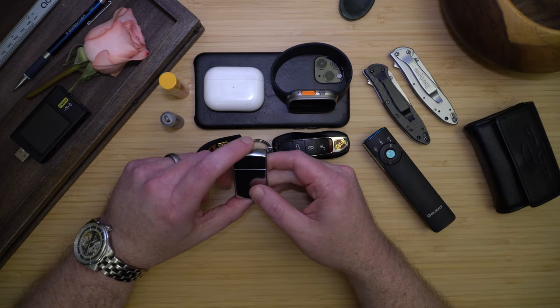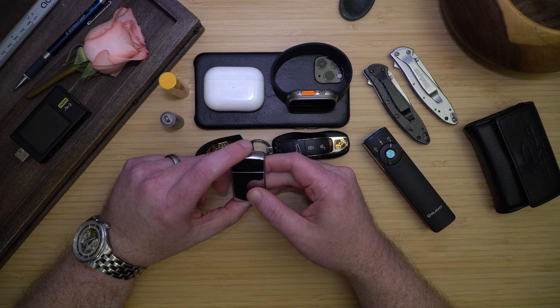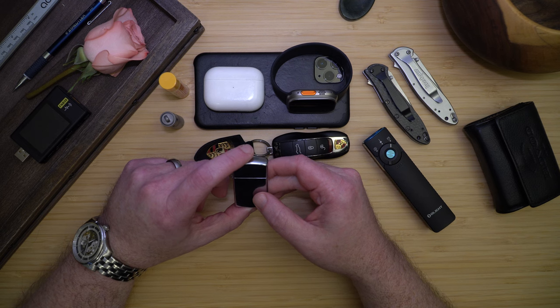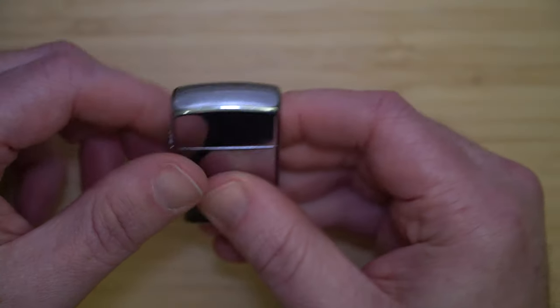I also carry a mini Zippo. I am a former smoker, but I never got out of the habit of carrying my lighter. It comes in handy more often than you think, and I'm always prepared to build a fire in an emergency.